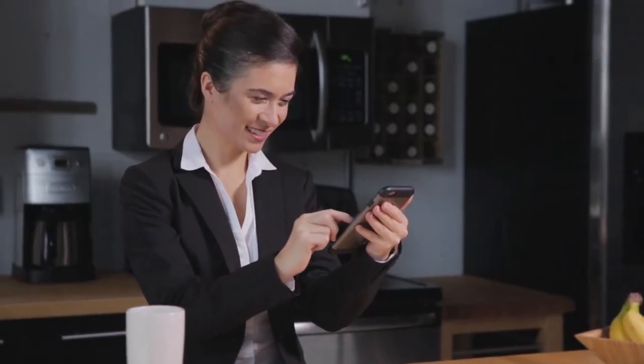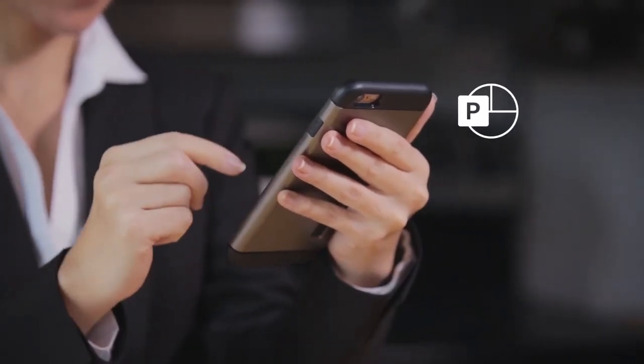And when you're out of the office, you can keep going with the PowerPoint mobile app.